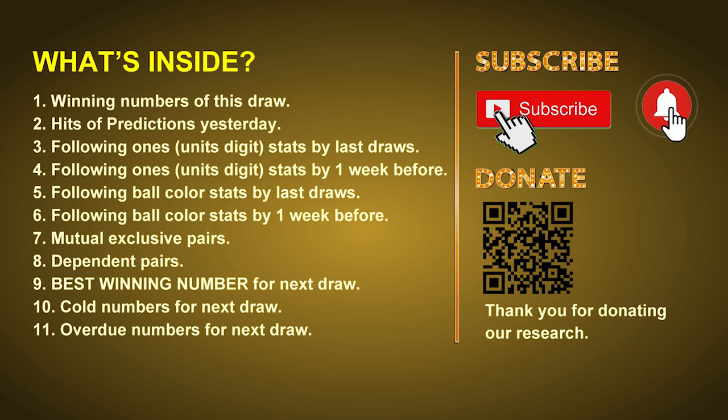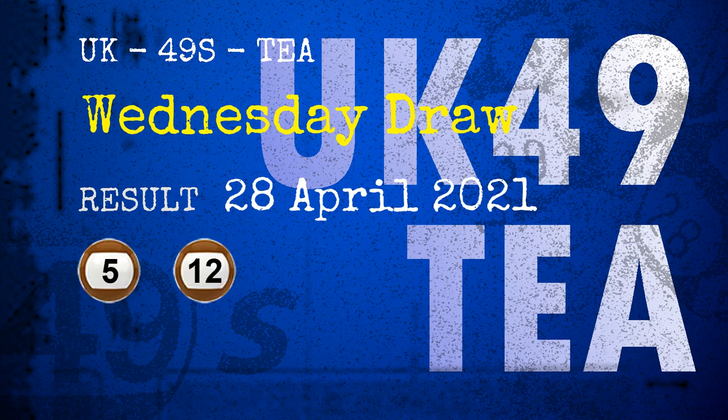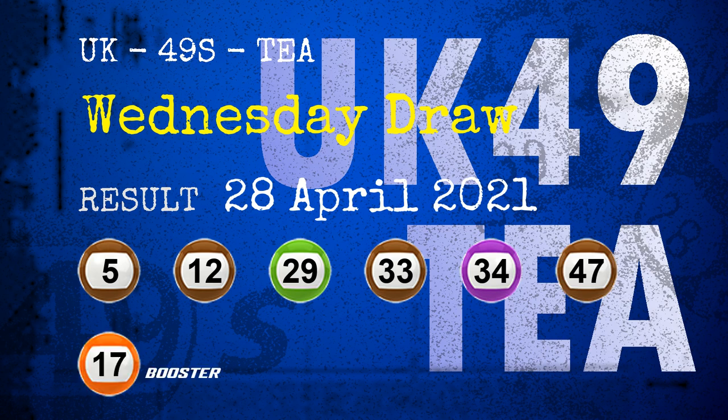In this video, we will tell you the draw result today and review hits of predictions we made yesterday, then do some math to find out the best ball color and best winning numbers for next draw, plus tips on mutual exclusive pairs, dependent pairs, cold numbers, and overdue numbers. The winning numbers of Wednesday April 28, 2021 are 05, 12, 29, 33, 34, 47, and the booster number is 17.